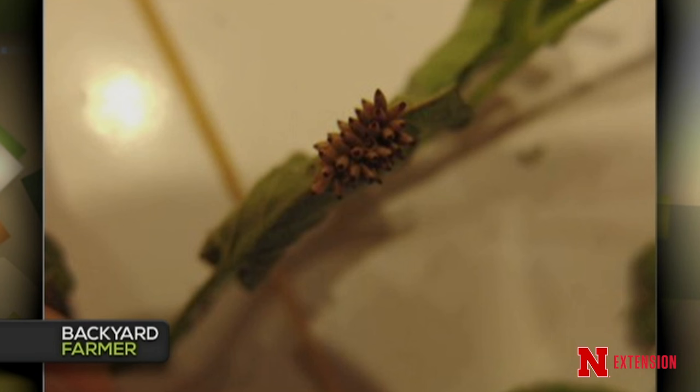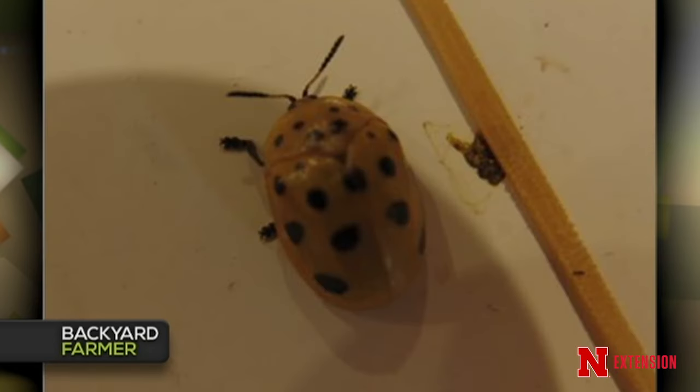That is actually a tortoise beetle — called the Argus tortoise beetle. Tom has been finding the adult on milkweed during his surveys across the state. He initially wasn't sure what it was, but identified it and found larvae on bindweed, which allowed him to put the life cycle together. 'Argus' refers to a mythical monster with a hundred eyes — representing all those spots on its back.